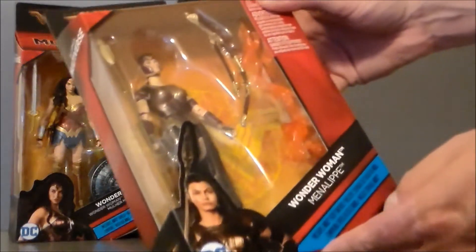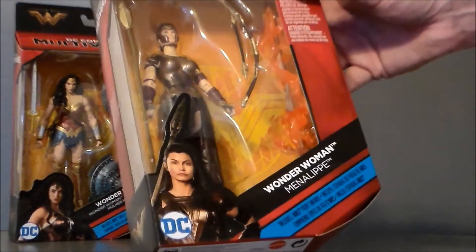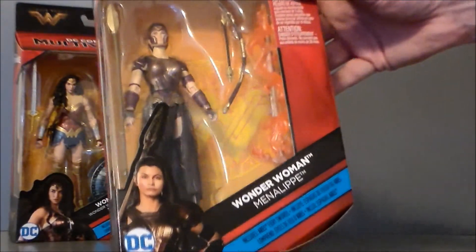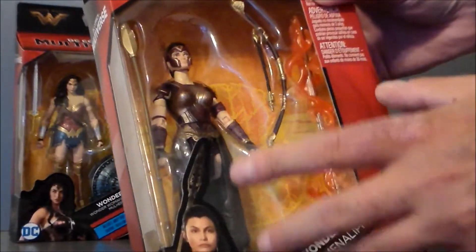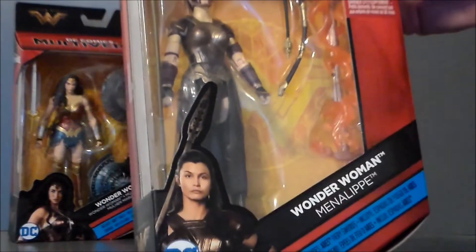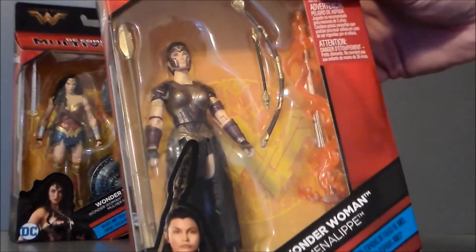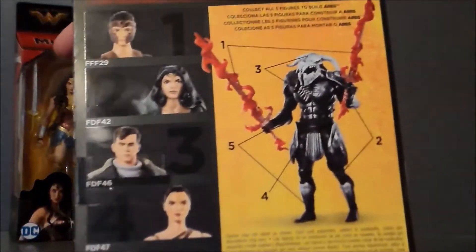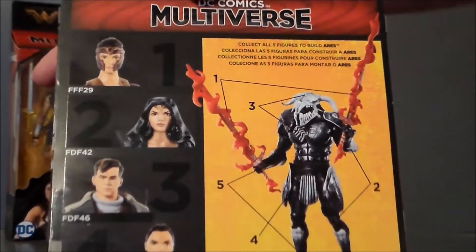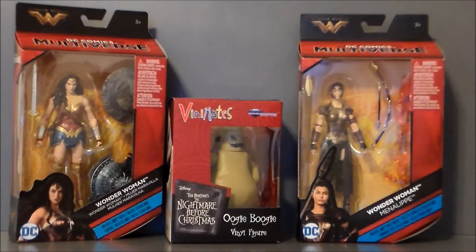I also picked up the other TRU exclusive. It's kind of odd they don't have the stickers on these. Menelippe — she was in the beach battle. She's not the Amazon that trained Wonder Woman, so I don't know why they didn't make that character because she was kind of prominent on Themyscira. But she also comes with upgrade parts for Ares and a couple of flaming swords that actually look really, really cool. So it's kind of nice that you get some upgrade parts for the Build-A-Figure.